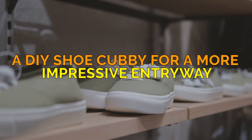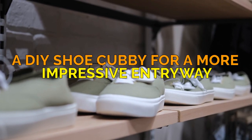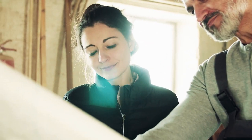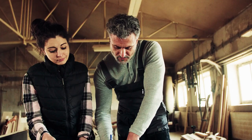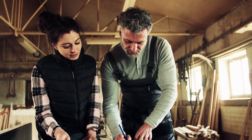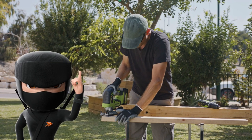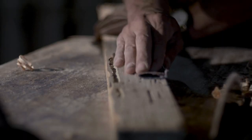A DIY shoe cubby project idea for a more impressive entryway. Dear subscribers, huddle together as we embark on a comical journey of building the ultimate shoe cubby. With every step, we'll laugh our way through the trials and tribulations of DIYing for our living rooms. Step 1: Cut, polish, and practice your ninja skills on those wooden boards. Sandpaper is your best friend, folks.